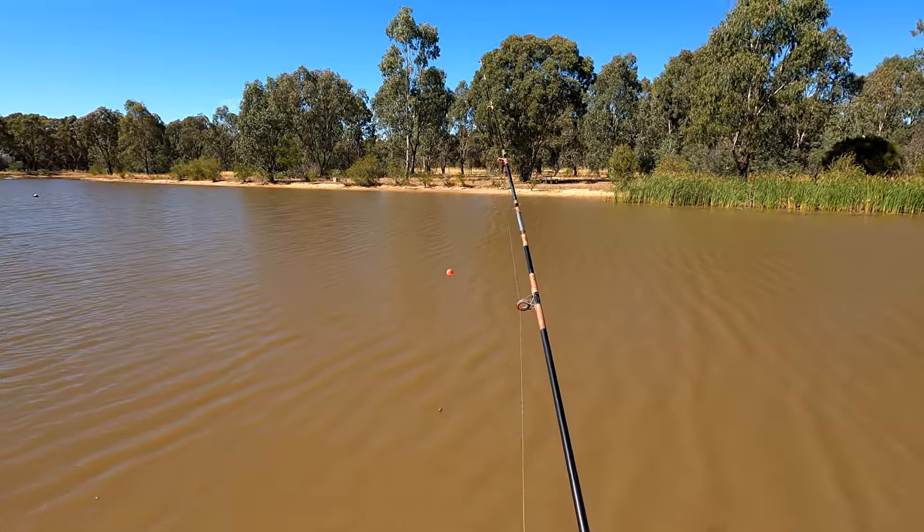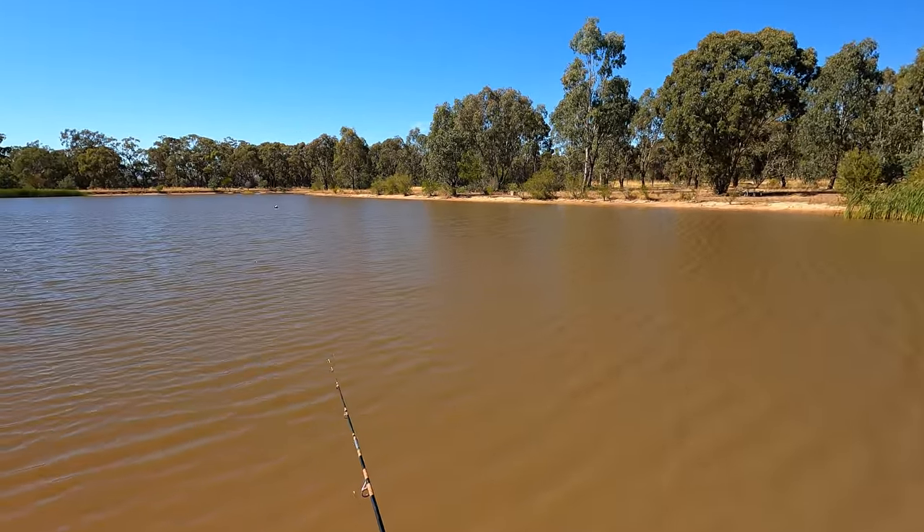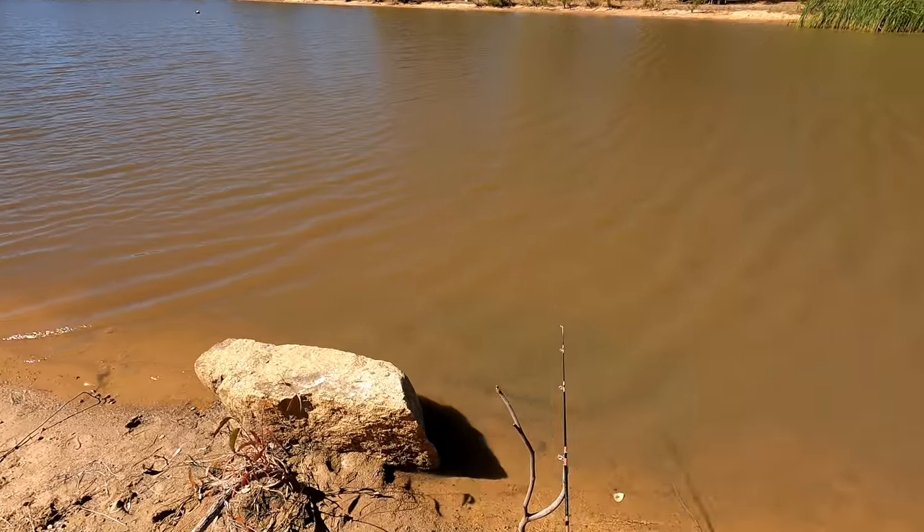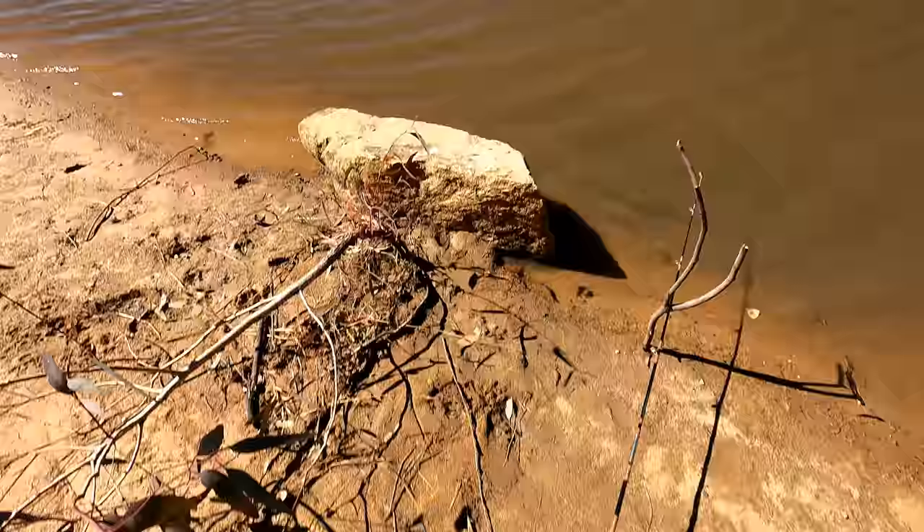I just had one of those moments where I thought I was filming but I wasn't really — I was just tricking. And I caught a little redfin under my bubble float, so that tells me that there are redfin in here.